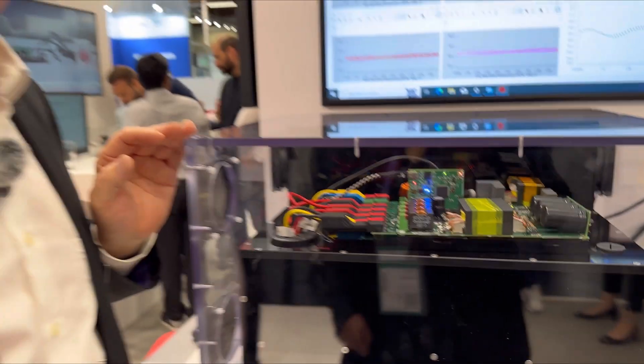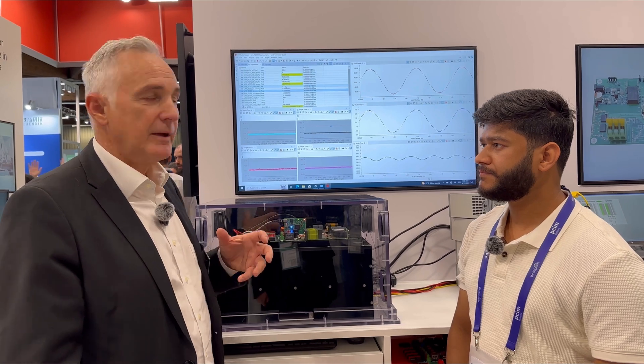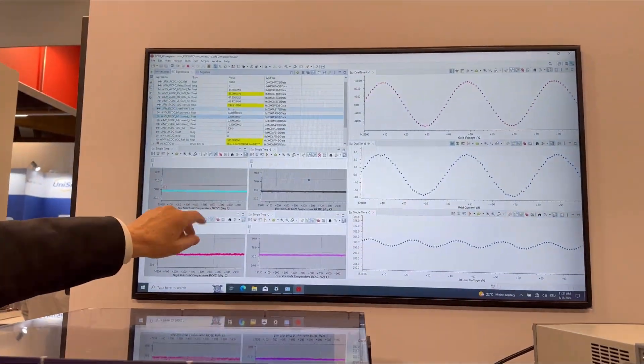For the whole demo we are using software called Code Composer Studio, where you can program the C2000 microcontroller and also run a debug session while the demo is running. We are physically showing real-time measurements of the micro inverter with multiple charts.